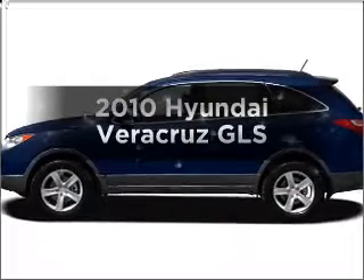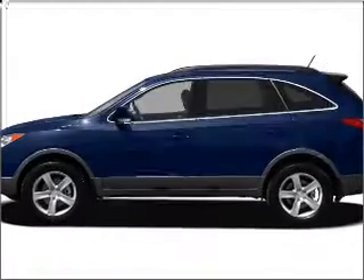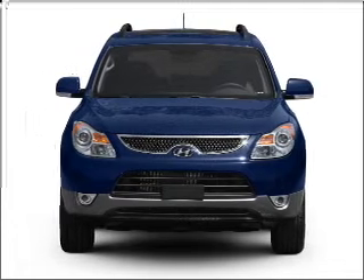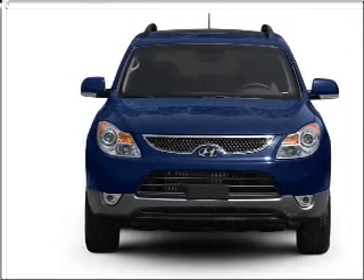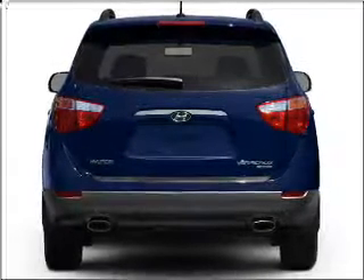Get noticed in this 2010 Hyundai Veracruz. This is the set of wheels you've been looking for. With a solid 6-cylinder engine connected to a smooth-shifting 6-speed automatic transmission, premium wheels give a more luxurious look.